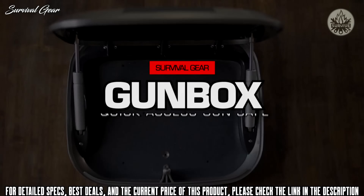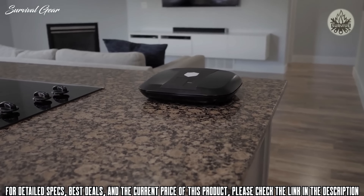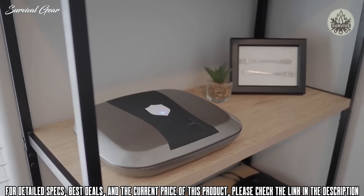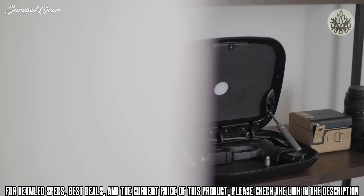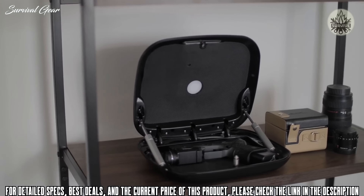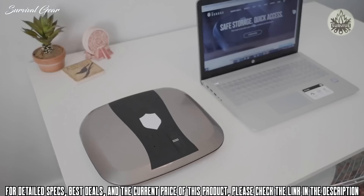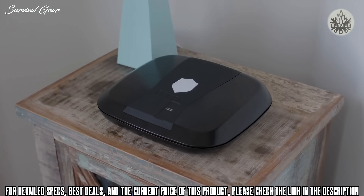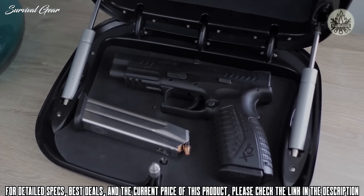The GunBox 2.0 is the ultimate in quickly accessible handgun storage, safely concealing your firearm in plain sight yet readily available in case you need it. Its cutting-edge technology and innovative safety features provide peace of mind to store your handgun on a nightstand, desk, countertop, or anywhere you might need fast access. The 2.0 is spacious enough to hold most full-size handguns.